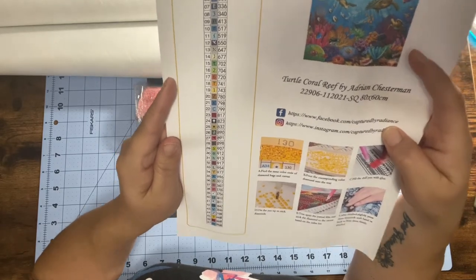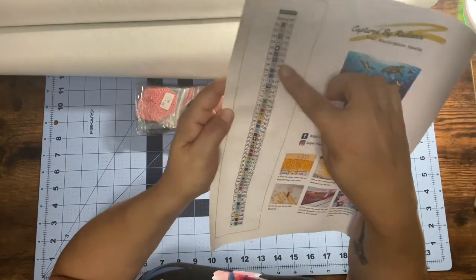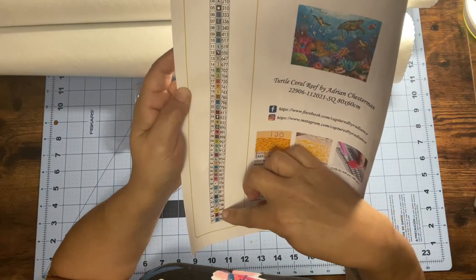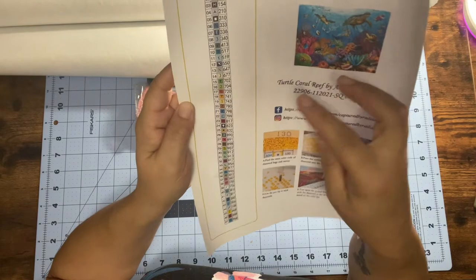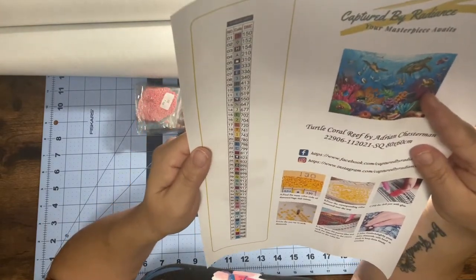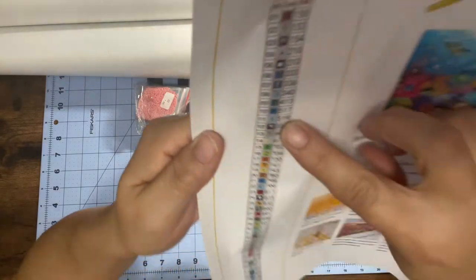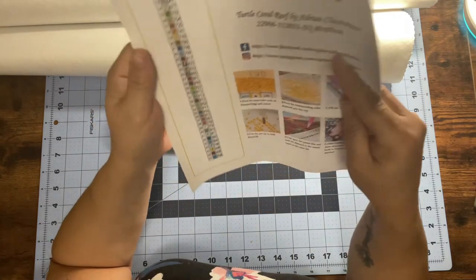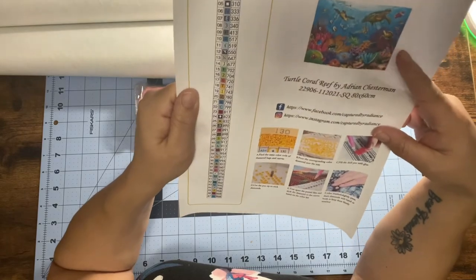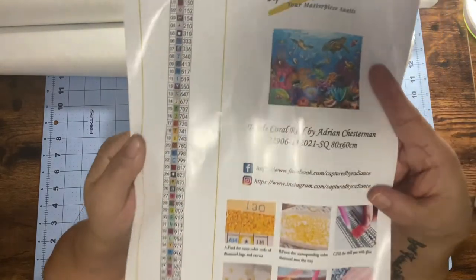There are 47 colors. She changed the drill field so it's easier to read than before, and it really looks good — no duplicates or nothing. Every kit has 4 AB drills. This is a square, because she offers squares now — super super excited. This is a square, it's 80 by 60.